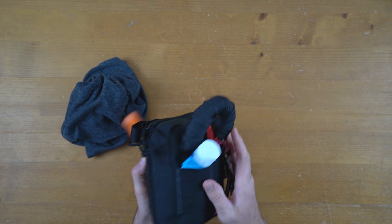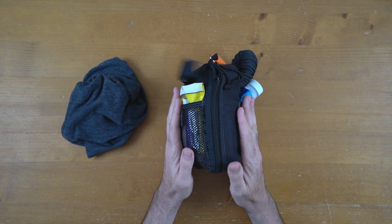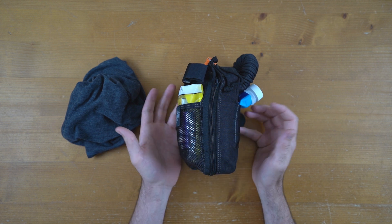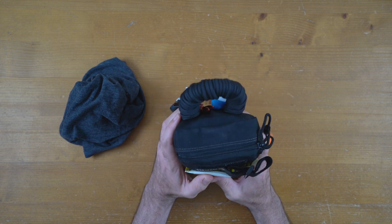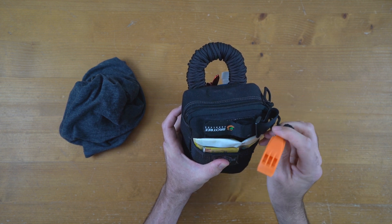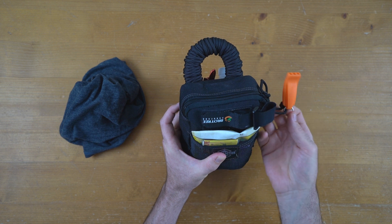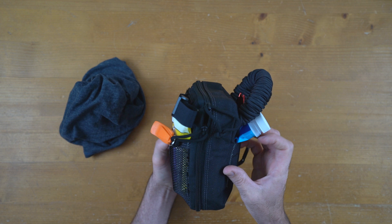What else have we got here? A whistle. The idea of this bag is most stuff is things I need on a daily basis that I forget to bring, and then about 50% of the bag is full of stuff I'll probably never need. A whistle - hopefully I will never need it, but for emergencies you really should have one. These are quite loud and you can get them on Amazon or any camping store.